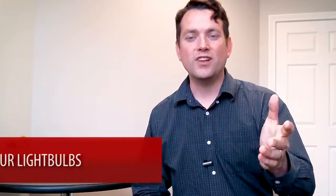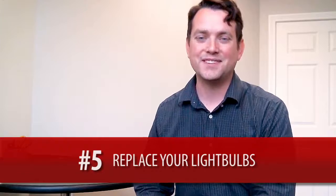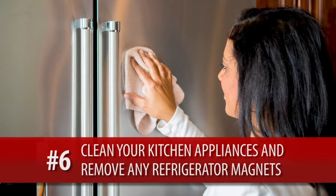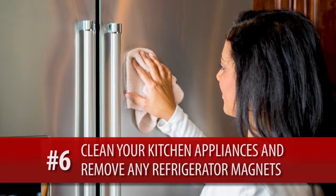Fifth step: your light bulbs — replace any burnt out light bulbs. Number six: your appliances. Clean off fingerprints and cooking stains, and put away any fridge magnets that would be on the front of your refrigerator.